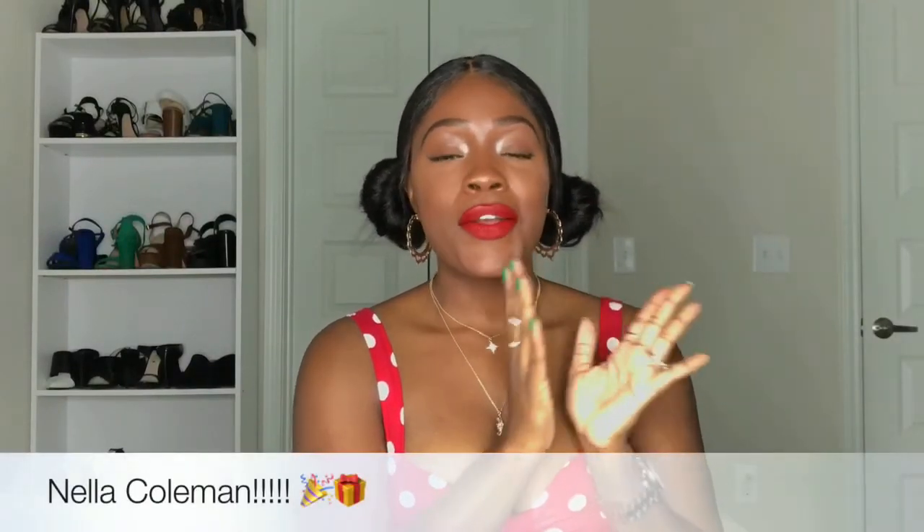All right, so the lucky lucky winner is Nella Coleman, whose Snapchat name is Nella. You got it, Nella — you are the winner of the contour kit! I'm just going to hit you up on Snapchat so that I can get your address information and get this kit out to you ASAP.